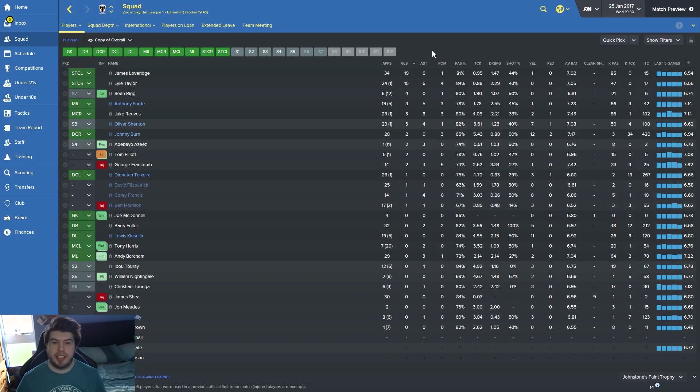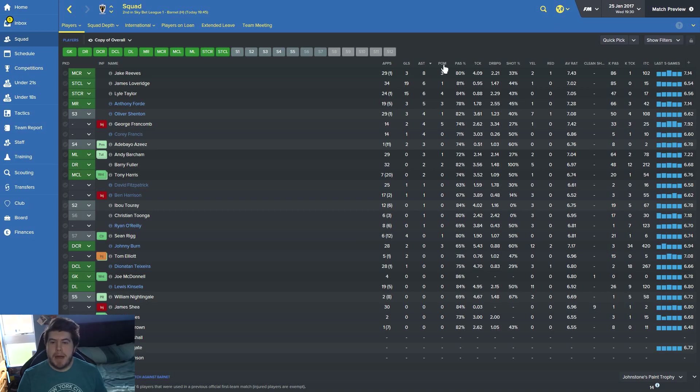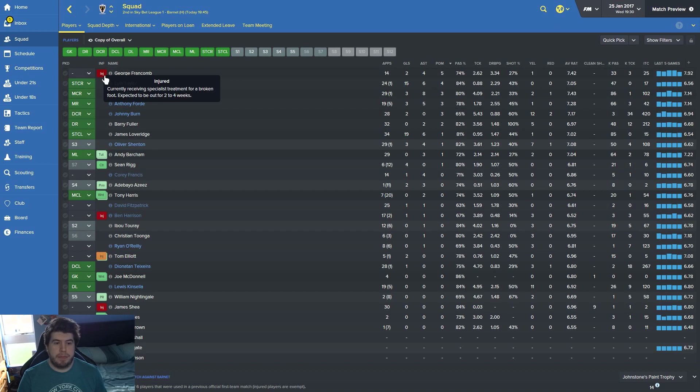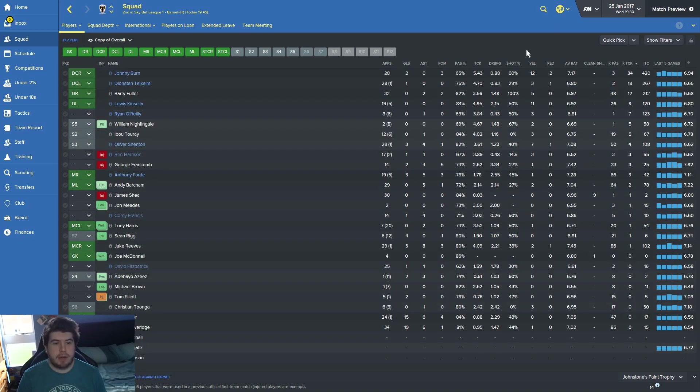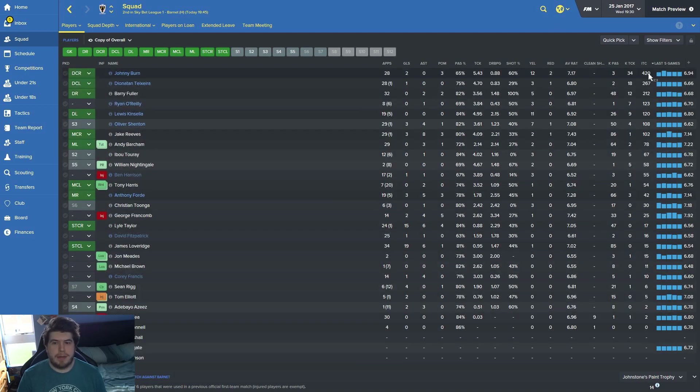Top goal scorer at the moment is James Lovridge with 19. Lyle Taylor has 15 but he's actually played 10 less matches, so he's been pretty prolific. Jake Reeves is all about assists. Man of the match is Ward-Francombe still, but he's out for two to four weeks — could be back around March. Lovridge had a game where he had nine key passes; he's providing a lot of hockey assists. Johnny Byrne leads key tackles, though he did get sent off earlier. He's a monster — 420 interceptions.